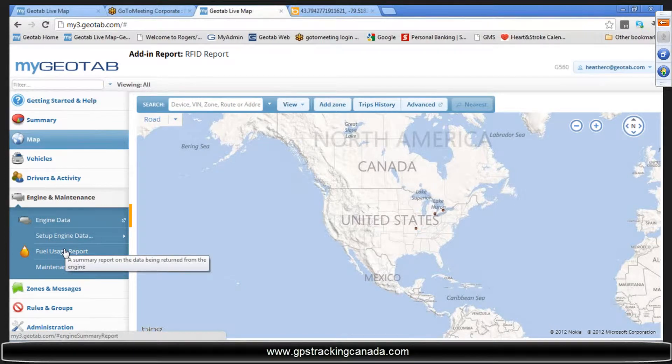There's a new edition report under Engine and Maintenance called the Field Usage Report. It is actually extremely, extremely useful.